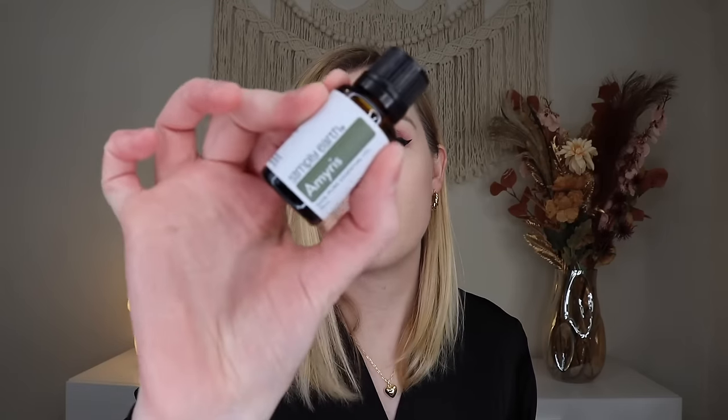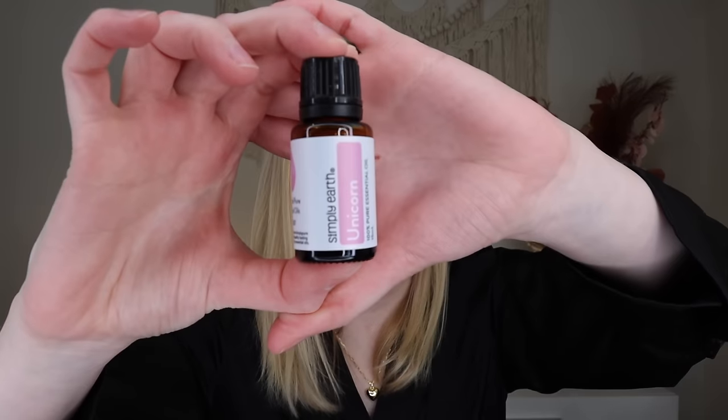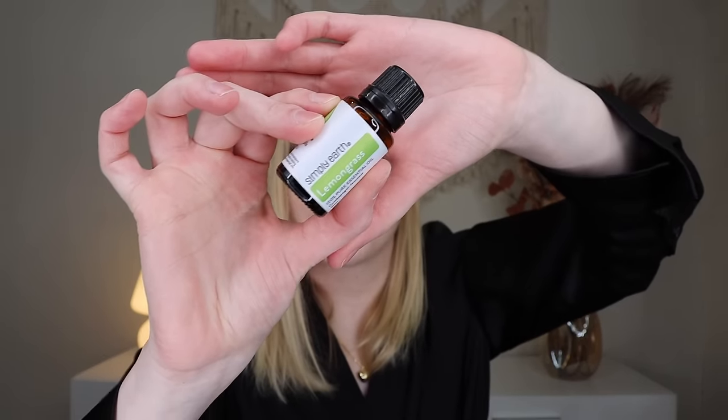Opening the February box, we'll go through the essential oils first. We have Amaris in a 15ml bottle — Child Safe 2+. Then Unicorn Essential Oil — Child Safe 2+, a blend of grapefruit, orange, lemon, and jasmine essential oils. Then an Energy Essential Oil blend — Child Safe 10+, with lemon, eucalyptus, and peppermint. Finally, a Lemongrass Essential Oil — Child Safe 10+. All essential oils are 15 milliliters this month.